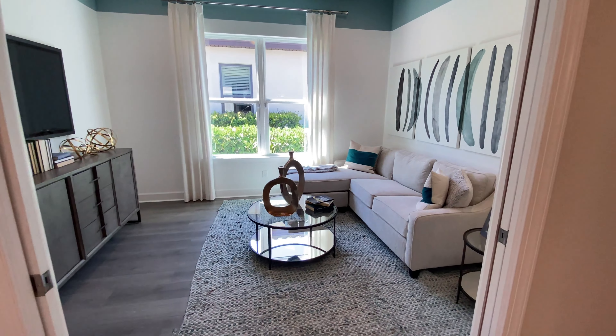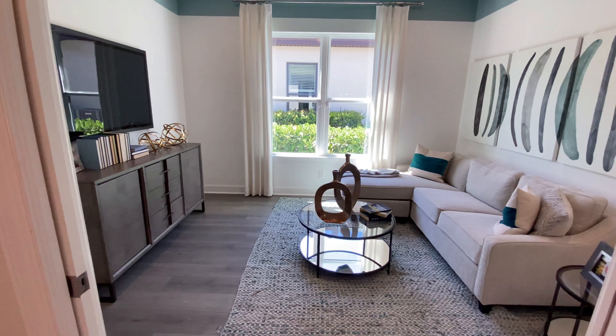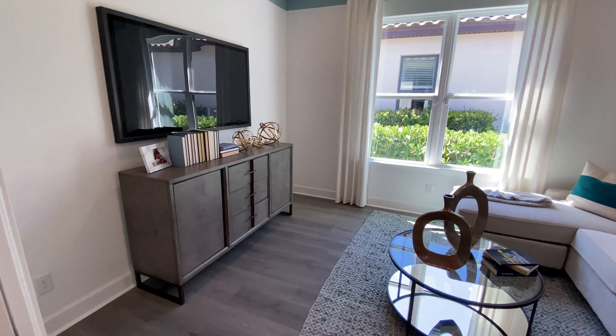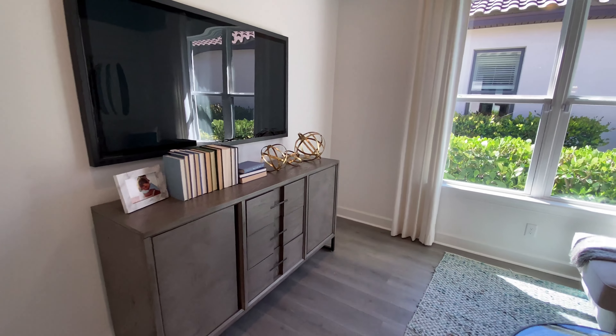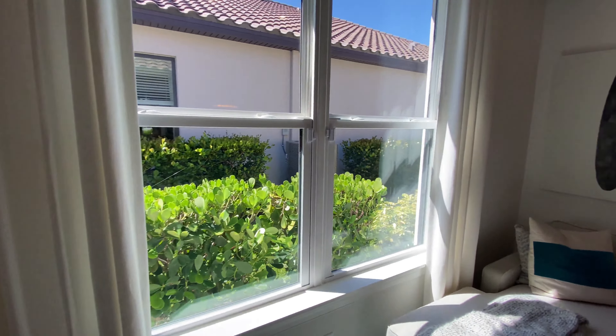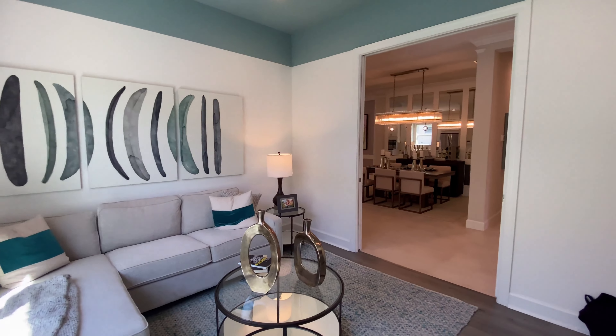So here we have the den, or in this model they're using it as a TV room, but it can also be used as a perfect home office. Because a lot of us are working from home nowadays, it gives you plenty of room to do whatever you'd like with it.